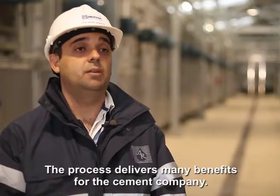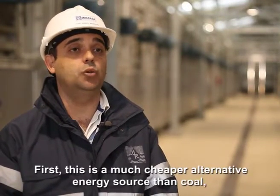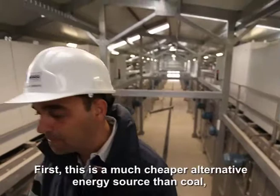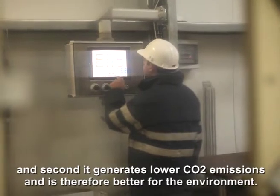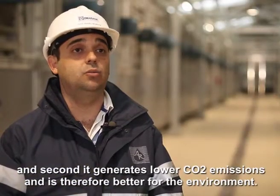Los beneficios para la empresa cementera son múltiples. En primer lugar, utilizan una fuente de energía sustitutiva del carbón mucho más barata. Por otro lado, es una fuente de energía menos contaminante a nivel de emisiones de CO2 a la atmósfera. Por lo cual, todos son ventajas.